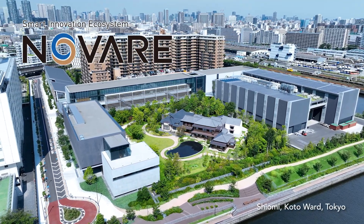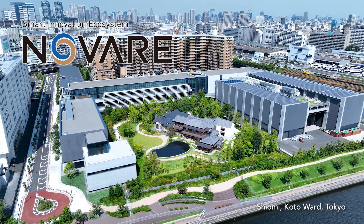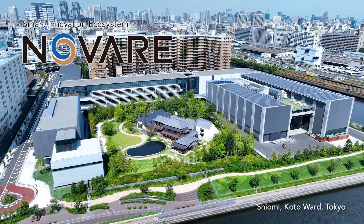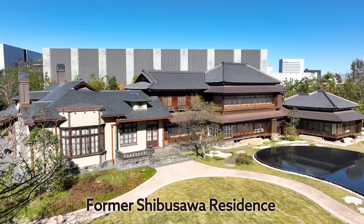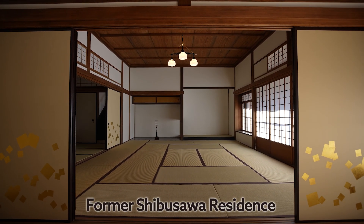Shiomi, Koto Ward, Tokyo — the new home of the forest of innovation and tradition, Novare, and its five facilities. The former Shibusawa residence, designed by Shimizu Kisuke, the second generation head of Shimizu Corporation.